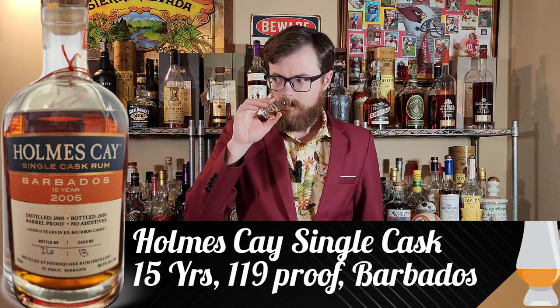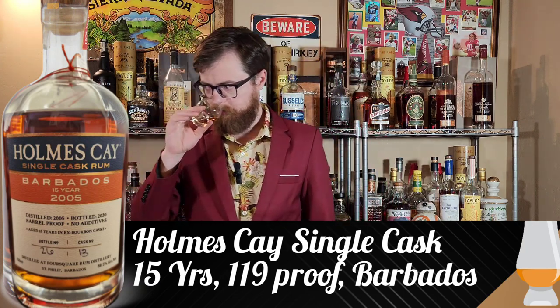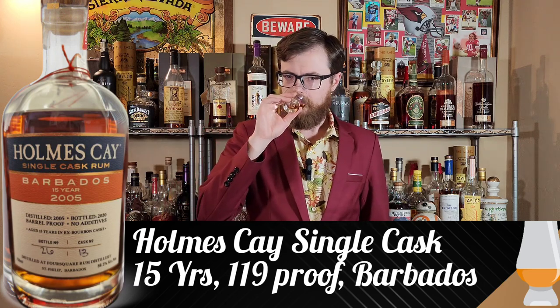This one's 119 proof, a 15 year, also from Barbados. This is Holmes K — a single cask, 15 year old rum, no additives, ex-bourbon barrels, 59.5% ABV. This one's got that chemical thing on the nose too, but there's also more like tobacco — this one's giving me cigar box vibes, but also tropical. Smelling rum really reminds me of tiki drinks, so I smell this and it just takes me to something I'm drinking out of a coconut with a bunch of straws and an umbrella sticking out of it.